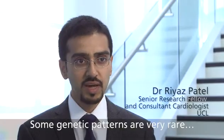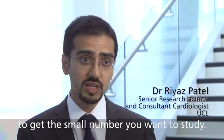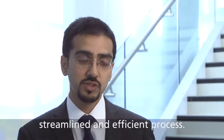Some genetic patterns are very rare, so you may have to end up recruiting 100 times more patients to get the small number that you want to study. So Bioresource makes this a much more streamlined and efficient process.